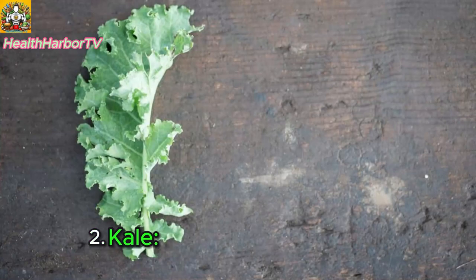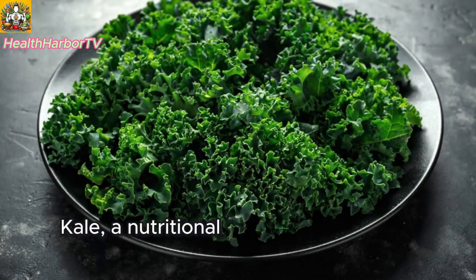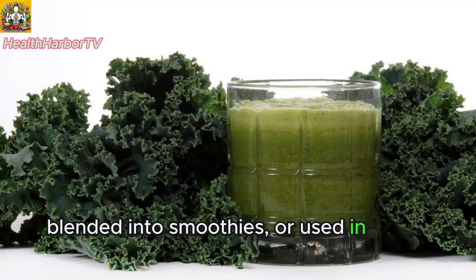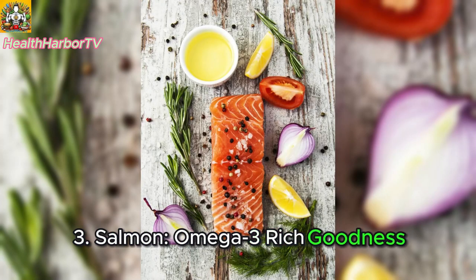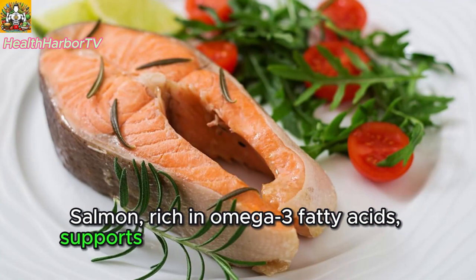Two: kale — the versatile superfood. Kale, a nutritional powerhouse loaded with antioxidants, can be sautéed, blended into smoothies, or used in salads for a versatile and nutritious addition. Three: salmon — omega-3 rich goodness. Salmon, rich in omega-3 fatty acids, supports heart health and overall well-being.